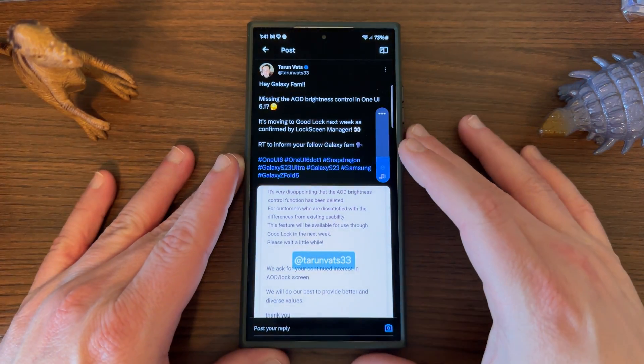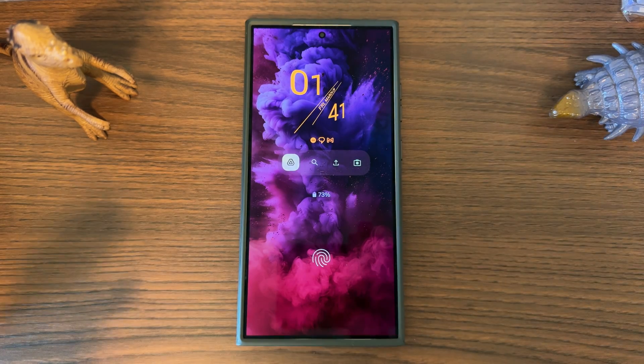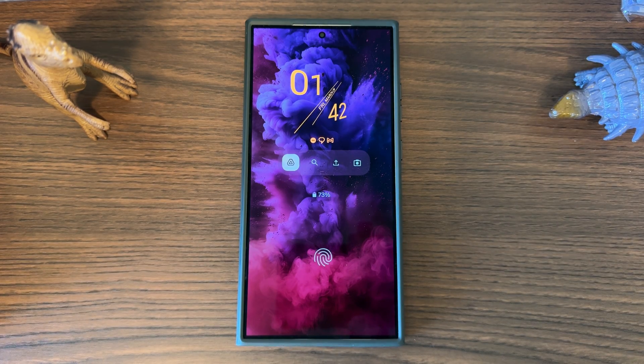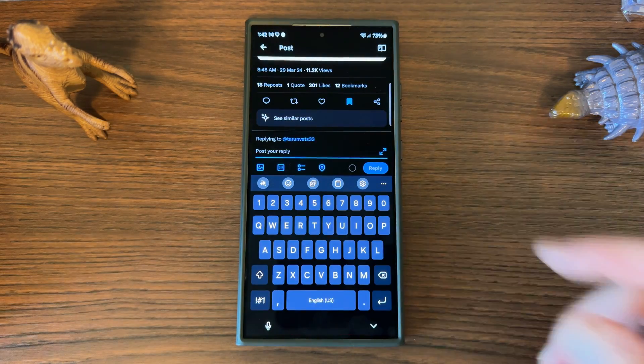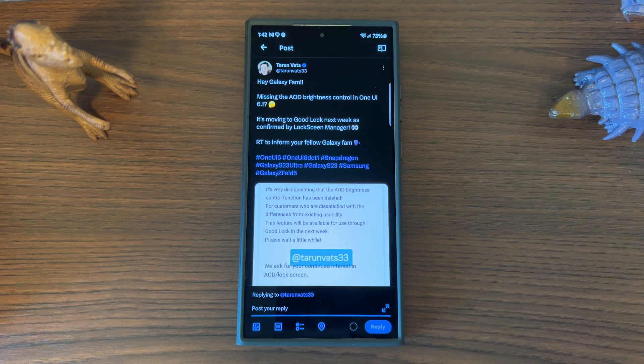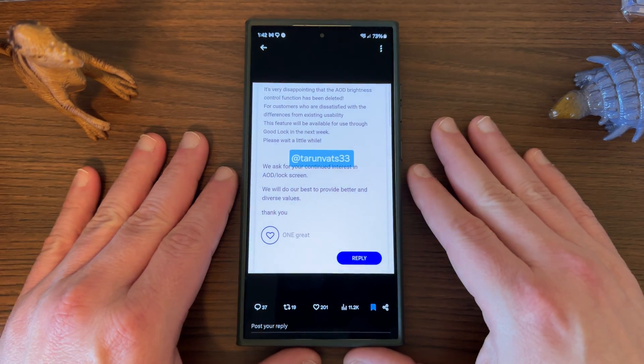Previously you were able to change the brightness of your always-on display. A lot of people conjectured — and I did as well — that because you now have the show full-screen wallpaper on the S24 Ultra, the always-on display brightness toggle was actually removed. However, Tarun says the missing always-on display brightness control in One UI 6.1 is moving to GoodLock next week as confirmed by the lock screen manager. Samsung responded saying it's very disappointing that the AOD brightness control function has been deleted, and that for customers dissatisfied with the change, this feature will be available through GoodLock the following week.